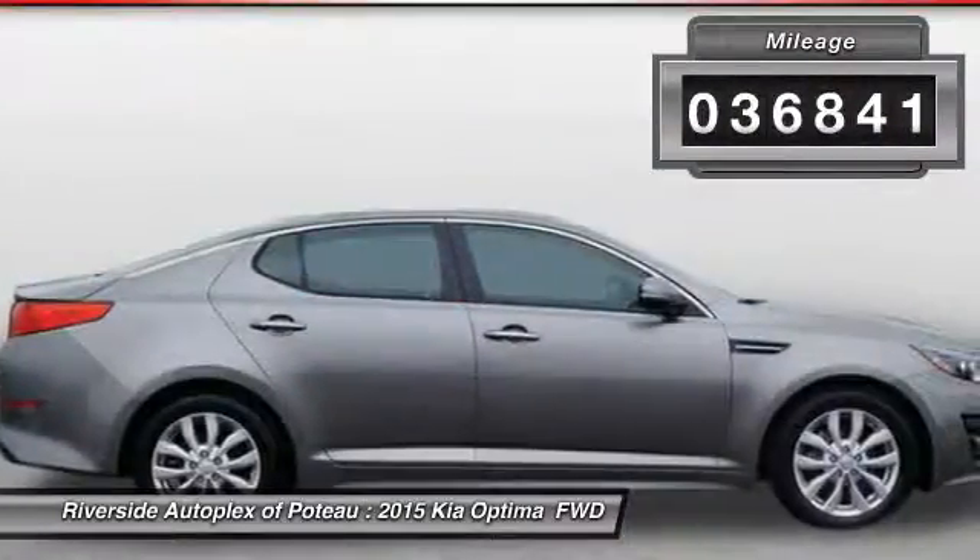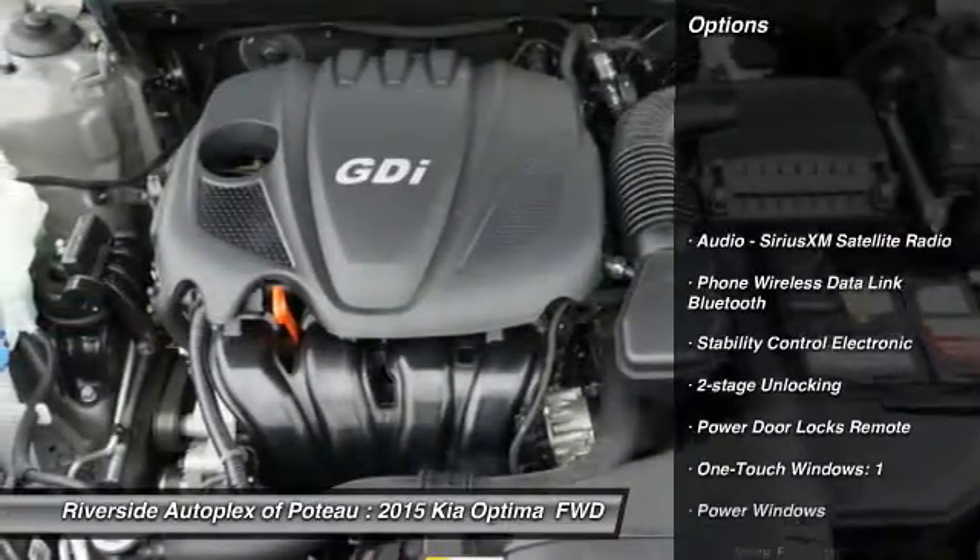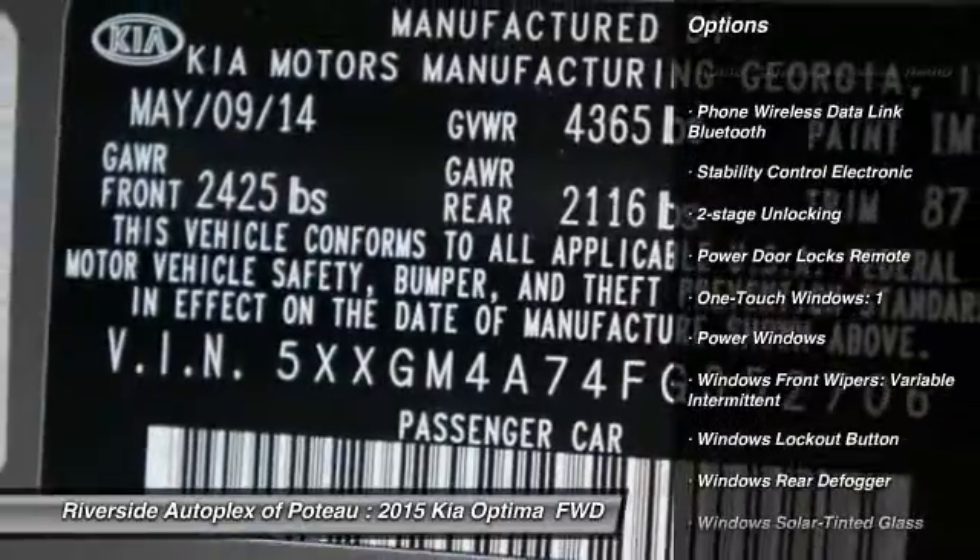This vehicle has less than 40,000 miles. Here are some of this vehicle's great options: traction control, power steering, cruise control, clock.